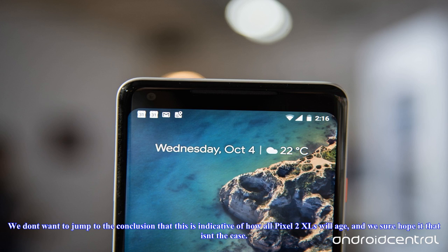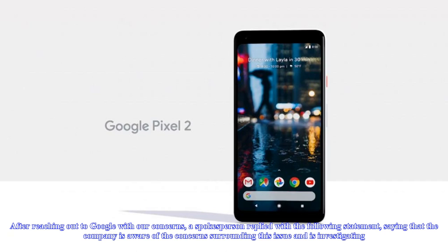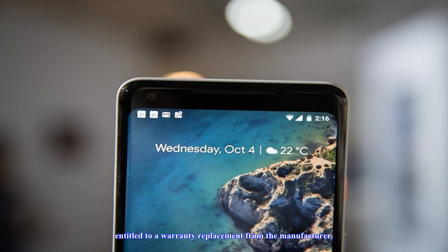What should you do? This particular Pixel 2 XL, as we said, has only been in use for about a week, each day seeing about three hours of time with the screen on. We don't want to jump to the conclusion that this is indicative of how all Pixel 2 XLs will age, and we sure hope that isn't the case. After tweeting out the image earlier today, we started to get a few replies indicating that others were seeing the same type of burn after similar periods.